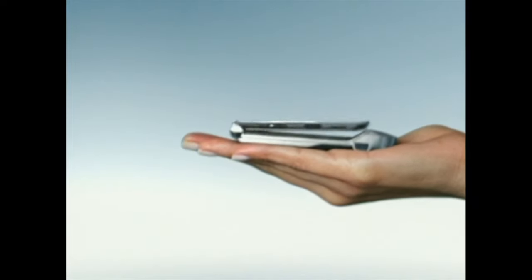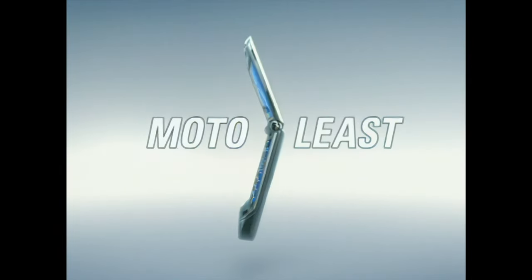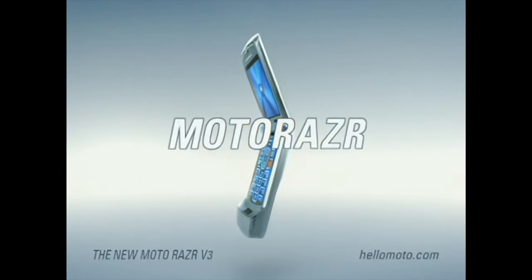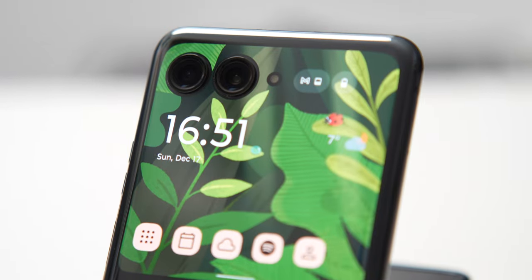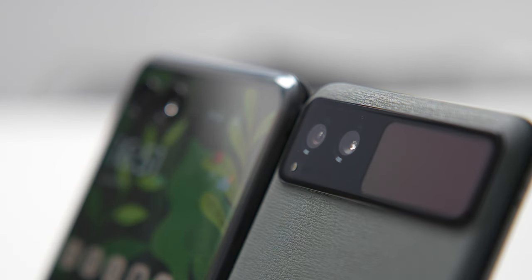Some of you might remember in the mid-2000s, especially before the announcement of the first iPhone, flip phones were huge. And on top of this trend was the Motorola Razr. You could see this phone in every movie or TV show of this period. Every celebrity used to have one. It was simply iconic. In this video, I want to explore the 2023 version of this legendary phone.